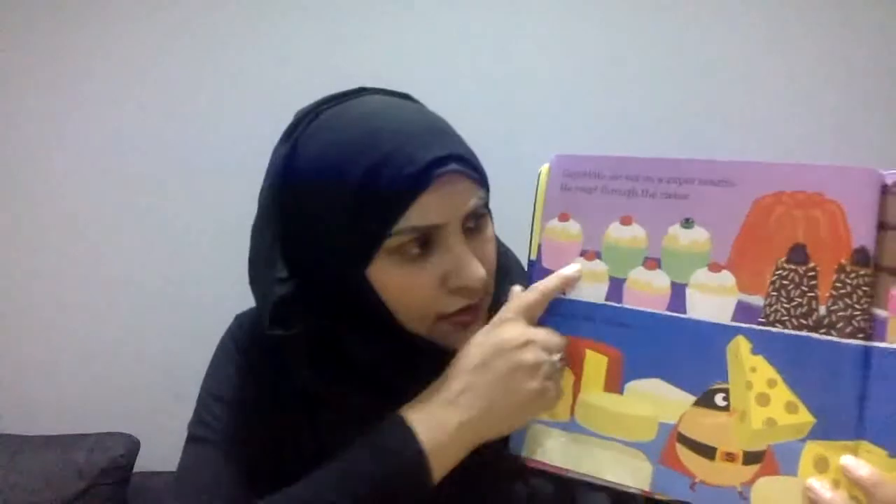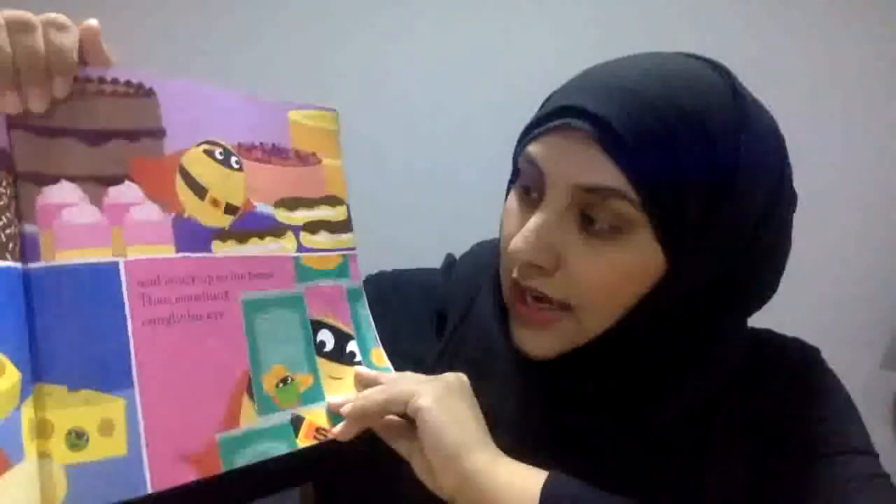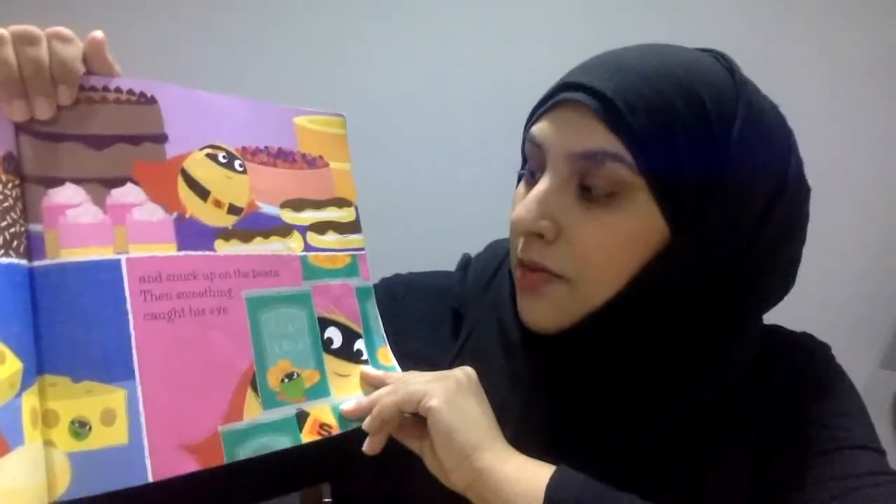Supertato set out on a super search. He crept through the cakes — can you find the pea here? There he is, cheeky one, he's hiding. He checked the cheese. Supertato went through the dessert, looking through — he's trying to find the pea. He looked through the cheese, checking carefully. Then he snuck up on the beans.